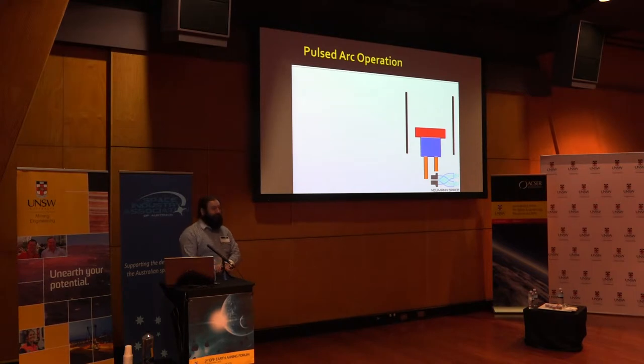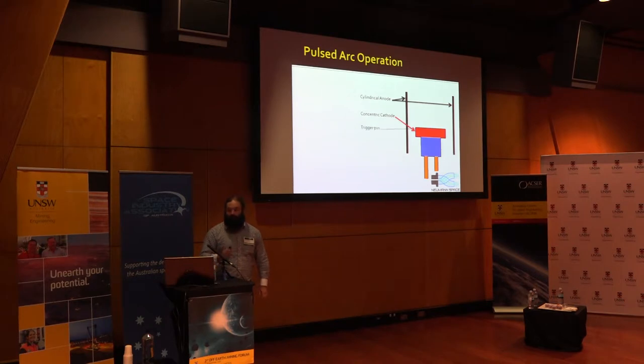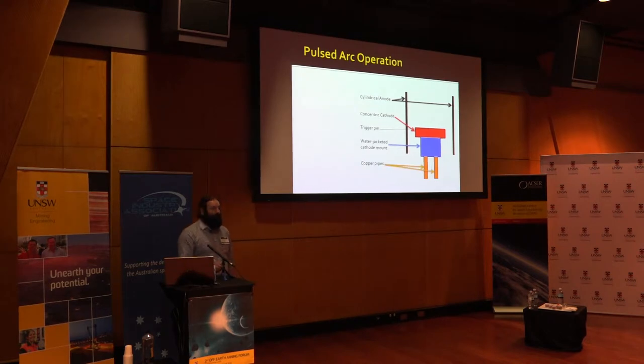The system works kind of like an electric arc welder. We have a cylindrical anode surrounding a concentric cylindrical cathode, and in the very center we have a trigger pin. The trigger is what we use to start the arc at a given point and time on the surface of the cathode. There's a water-jacketed cathode mount in our laboratory system, which will probably still be needed in any production system due to the large amounts of waste heat the large currents through the cathode mount generate. The copper pipes through which the coolant circulates also carry the electrical energy to the cathode mount, and thus the cathode, for the arc to fire.